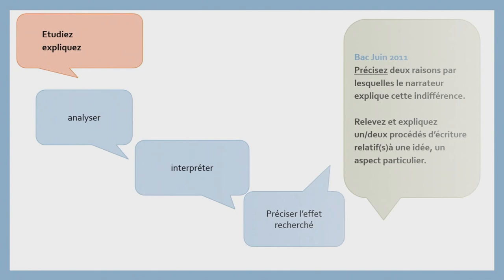On passe maintenant à un autre type de verbe de consigne : « étudier », « expliquer ». Ça veut dire analyser, interpréter, préciser les faits recherchés. Bac juin 2011 : « Préciser deux raisons par lesquelles le narrateur explique cette indifférence. » Ces deux verbes de consigne « étudier » et « expliquer » se trouvent généralement dans les questions qui portent sur les procédés d'écriture, auxquelles serait consacrée la séance numéro 4. La consigne est généralement de la sorte : relever et expliquer un ou deux procédés d'écriture relatifs à une idée ou à un aspect particulier.